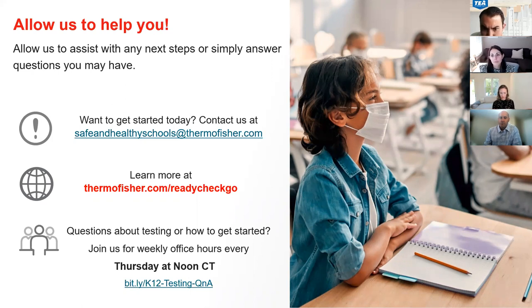Can you discuss the rapid tests you offer, including validity? There are a number of options, and we will share that directly as there's a lot of detail. BD, Quidel, and Telus are some of the ones that we have, and they're all under an hour results.